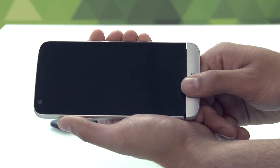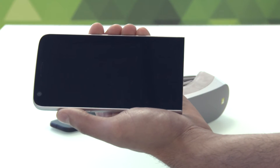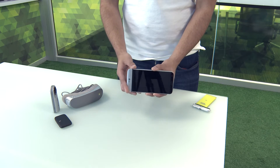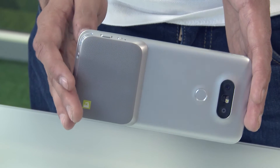With this year's flagship, LG is touting its modular design. Simply put, modular design allows you to interchange various smartphone accessories to enhance the overall smartphone experience. For example, we can remove the hot swappable battery and replace it with any of LG's modular accessories.